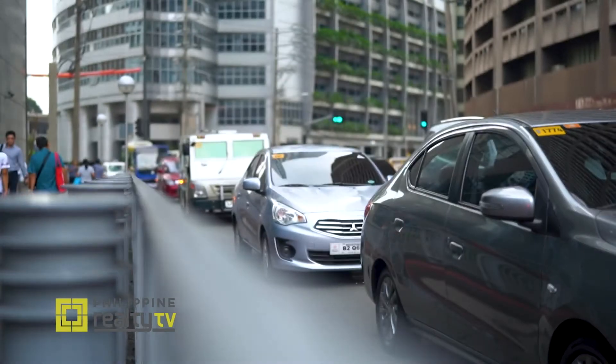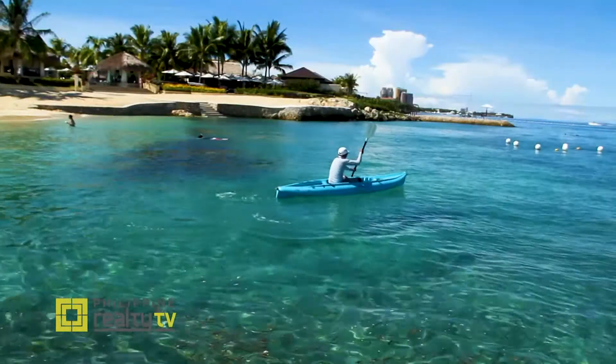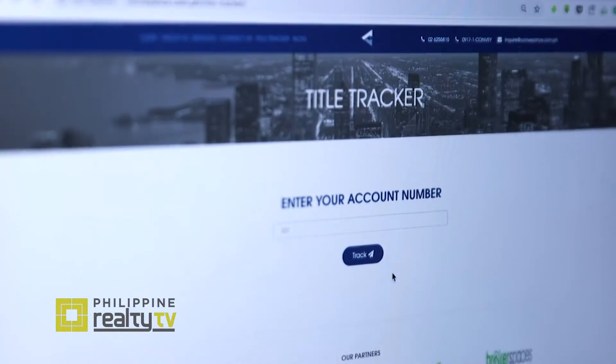We've developed it because we ourselves know the hassle people go through in transferring land titles. And it's not a joke when we say that it might cost an average Filipino all their vacation leaves when they do the land title transfer by themselves. At the end of the day, we just want people to have their leaves back for them to spend it for their rest and not worrying about land titles.